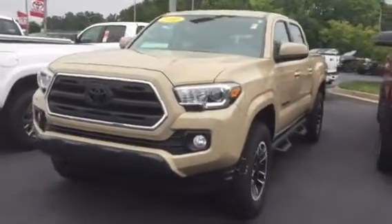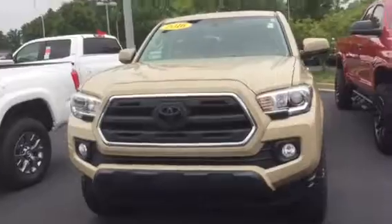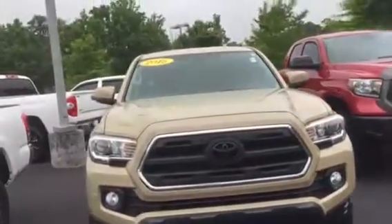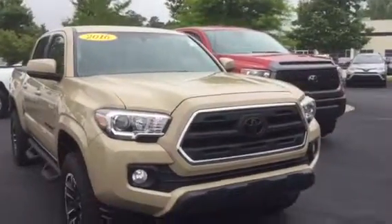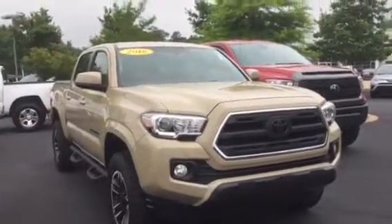Hey, it's Brent here at LaGrange Toyota. I wanted to send you a quick walk-around video of the 2016 Toyota Tacoma. It is the Desert Storm color that you are interested in.